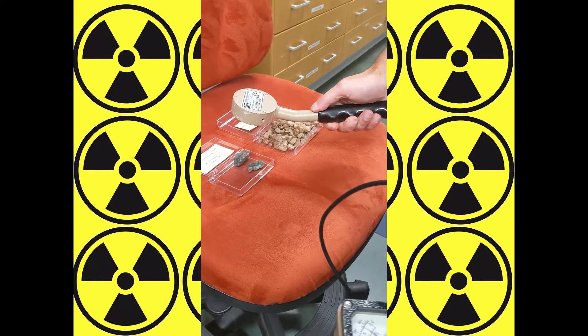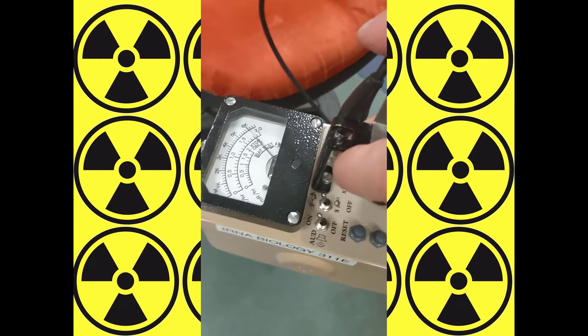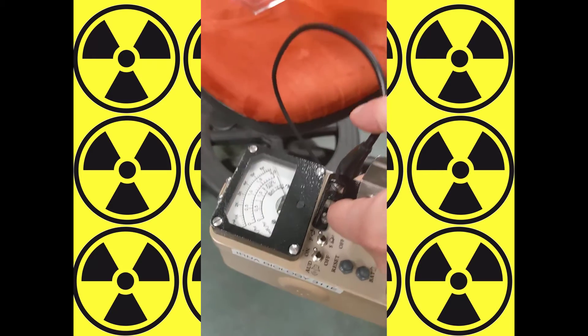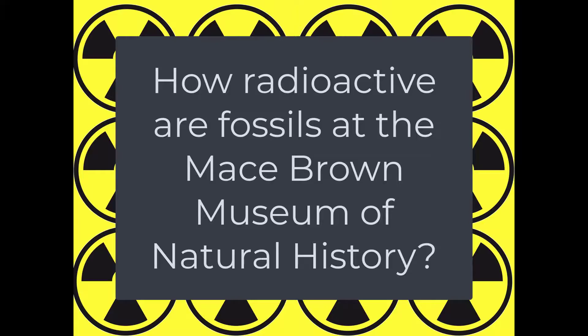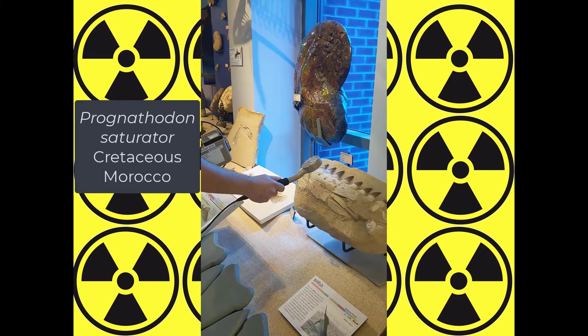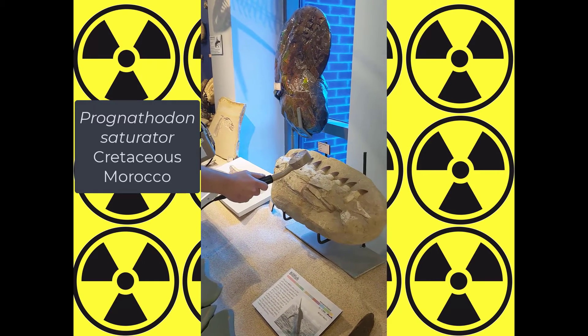All right, look at the dial there. Moroccan fossils are slightly radioactive.